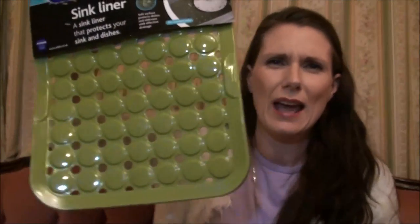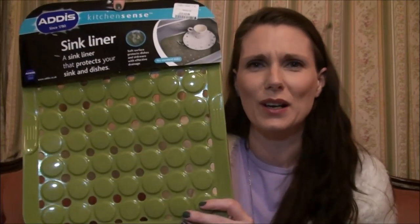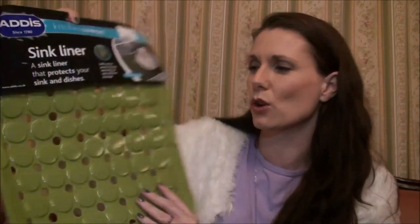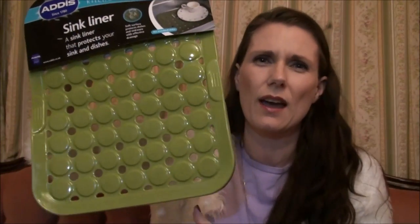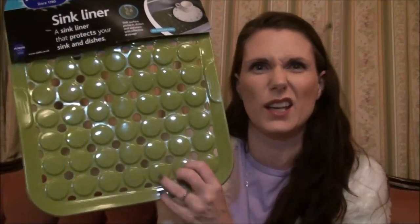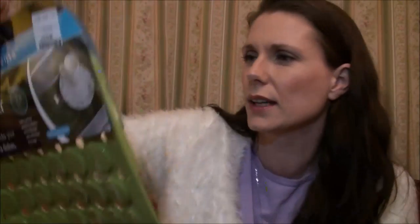I picked this up from TK Maxx — it's a thing to protect my sink. I've got a ceramic sink and I'm always worried about someone putting a pot in it and cracking it, so this just sits in the sink and protects it. It's in a nice green color and it was £2.99.